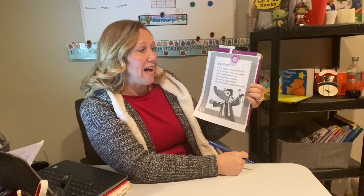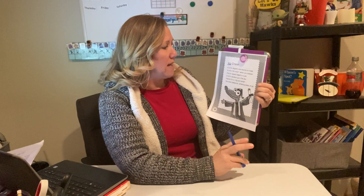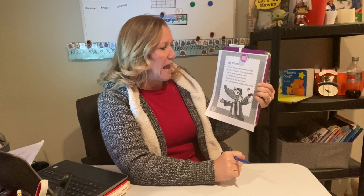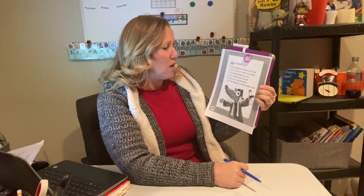A is for alligator and acorns on trees. A is for achoo when you sneeze. A is for apples baked in a pie. A is for airplane up in the sky. Hooray for A, big and small — the most awesome, amazing letter of all.